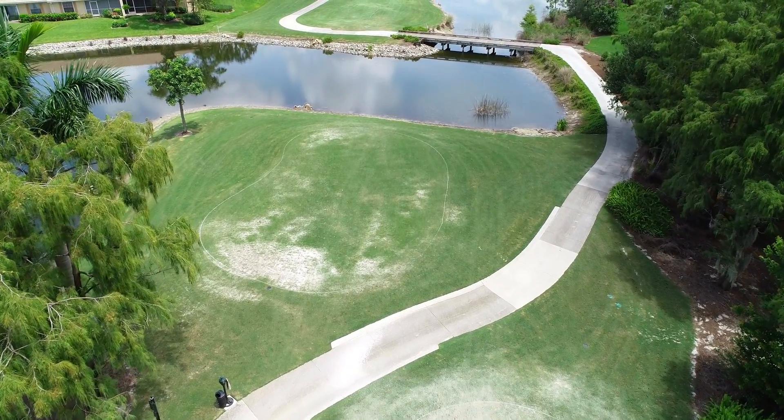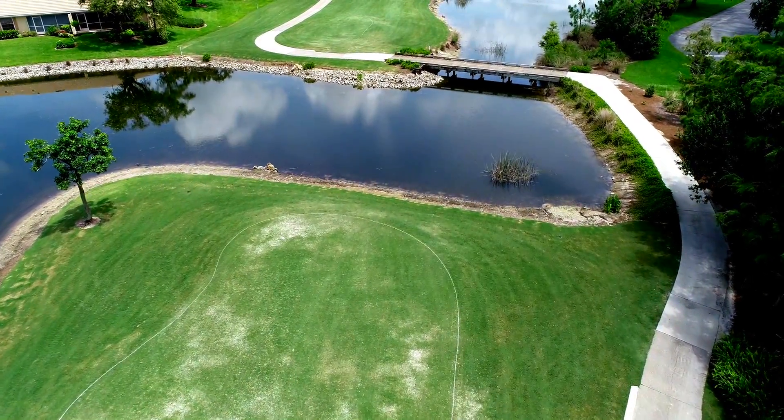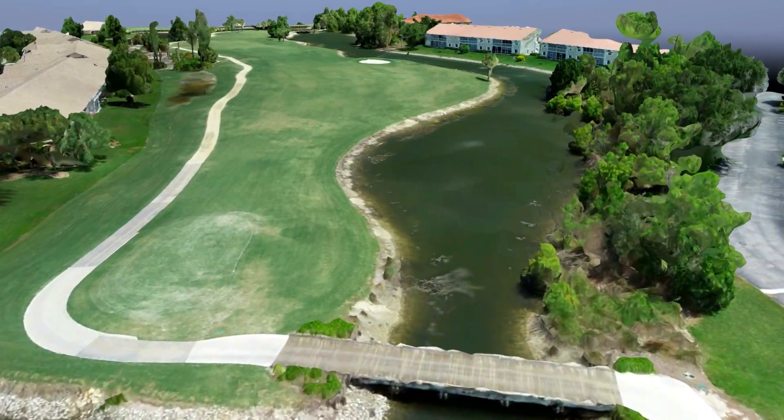Hey guys, Andrew here from Florida Aerial Survey Technologies. I've been talking with our customers explaining just how detailed our data is. We wanted a way to show you what we mean when we say detailed.